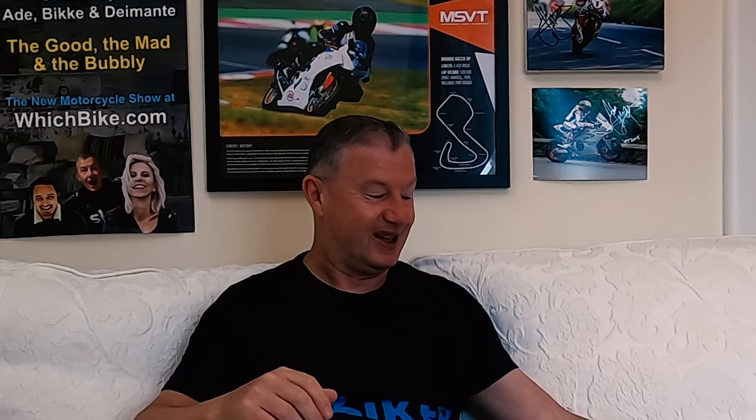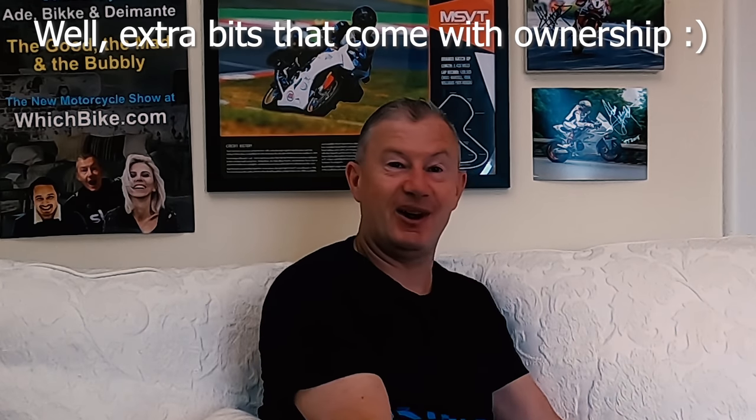A great thanks to Power Slide Motorcycles near Stoke for their great work and support in delivering this bike to me. I was given some extra bits and these are really exciting — it's all a bit silly, but look what you get when you buy an MV Agusta.